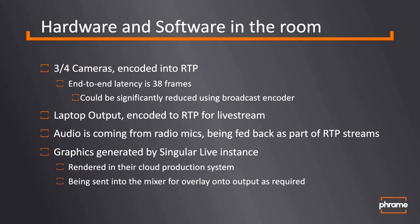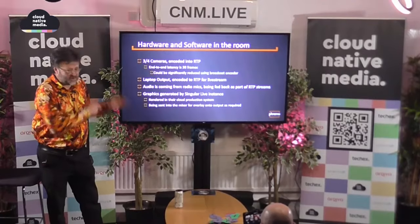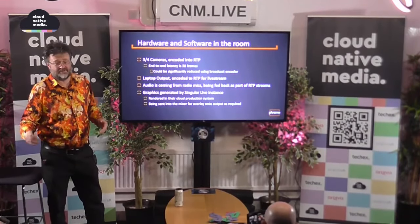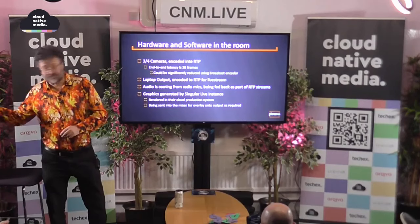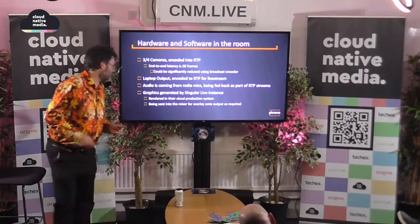We're feeding this up to our cloud environment. One of the things we want to be able to do is compress this in various fields. We get it to the cloud, we decompress it, we process the whole thing uncompressed, and then we have multiple streams of content going out to operators, a confidence feed back to the room, and out to YouTube. That's the plan.